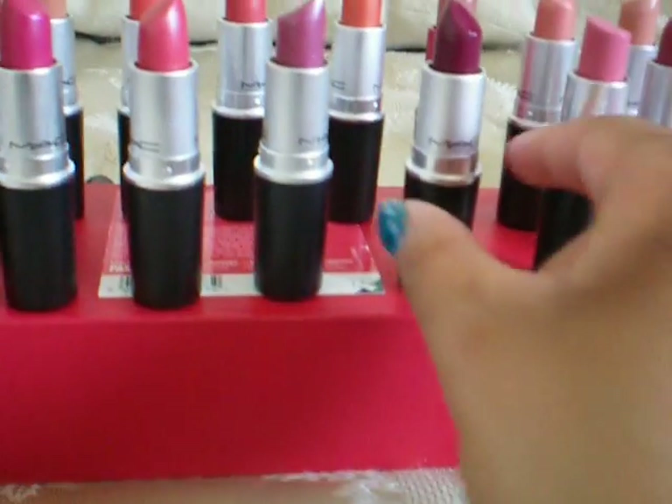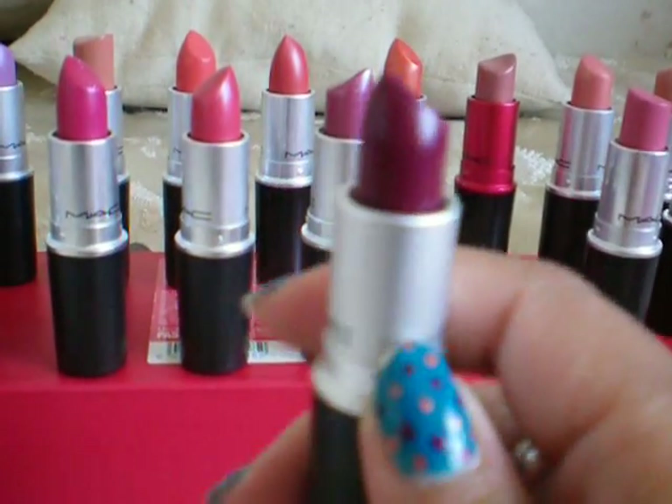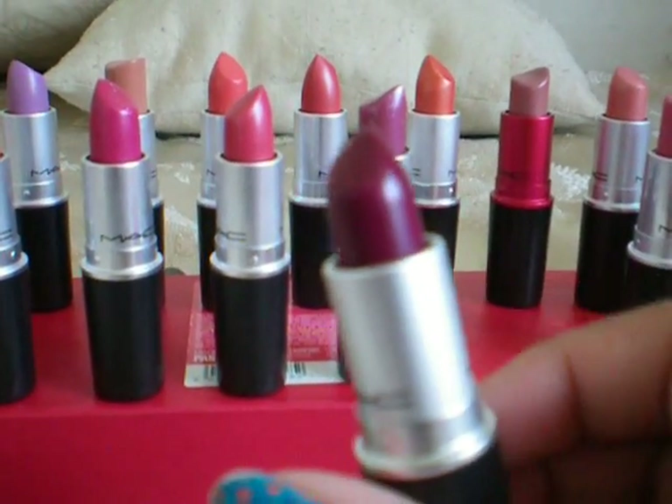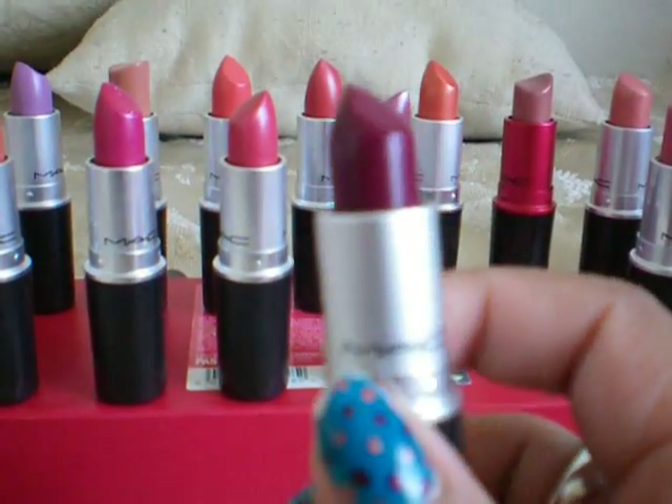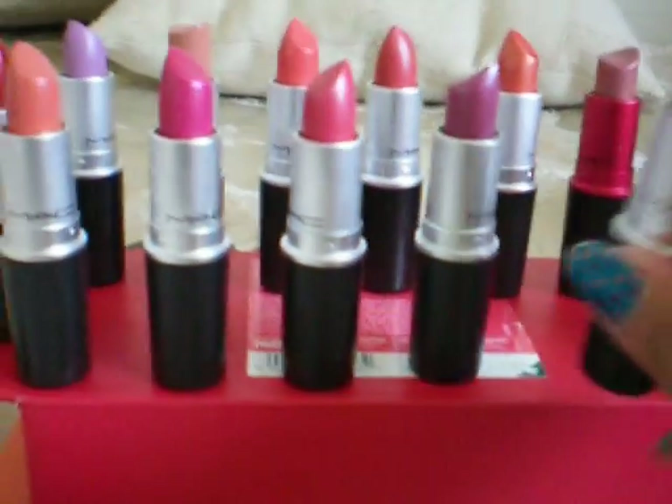It's also a luster. Here is my hot lipstick — this is a satin, and this is Rebel. I talked about it in my bold lipstick video. I really love this; I need to wear it more often and give it more credit.